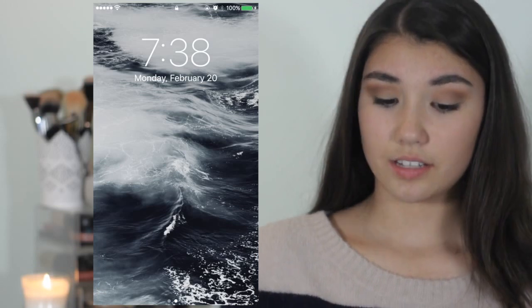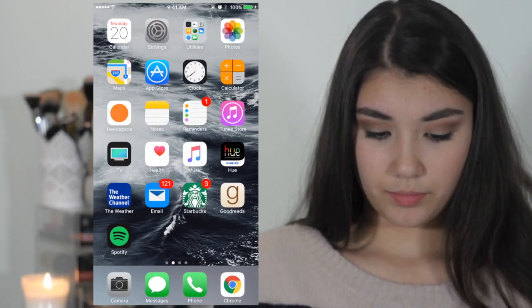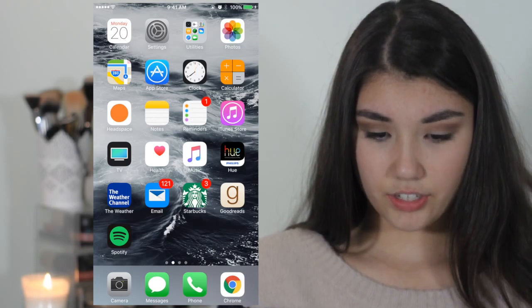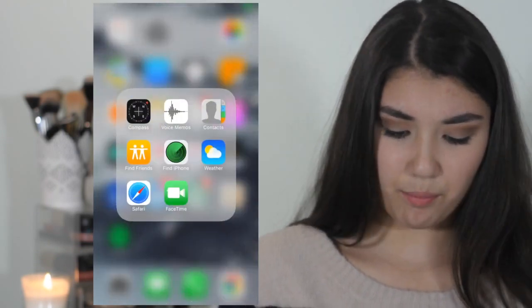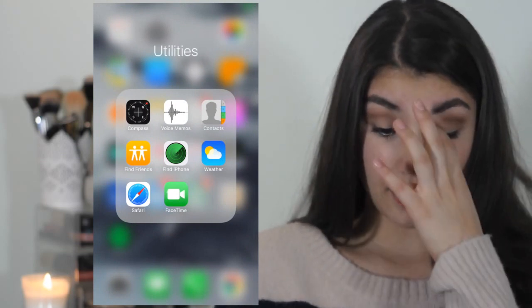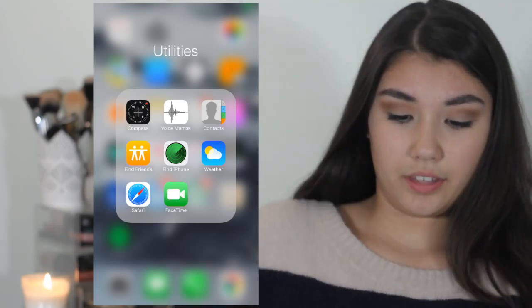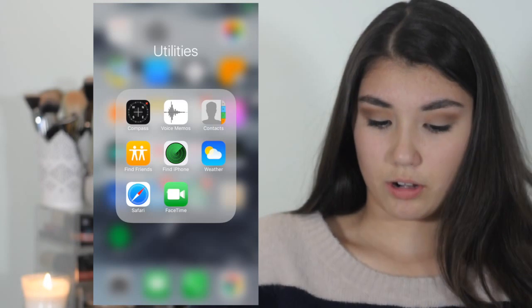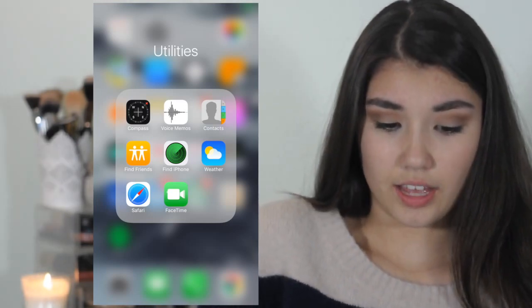On the front page it's pretty basic. The first one I have is Calendar, and then Settings. Then I have a utilities folder that has compass, voice memos, contacts, Find Friends, Find iPhone, Weather, Safari, and FaceTime. I don't really use these apps that much — FaceTime is probably the only one I actually kind of use.